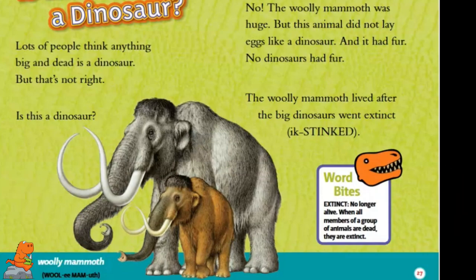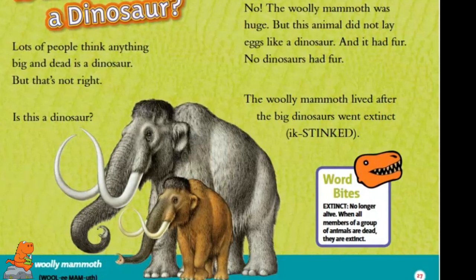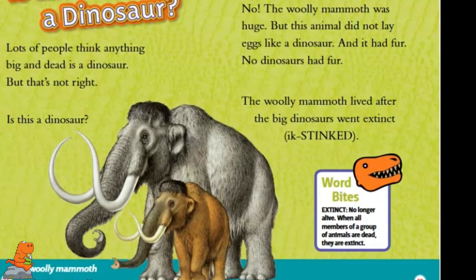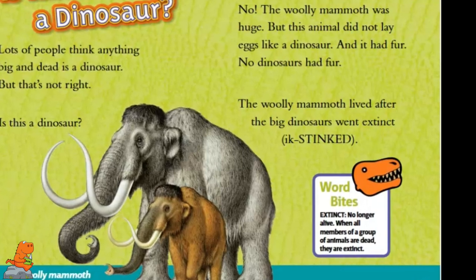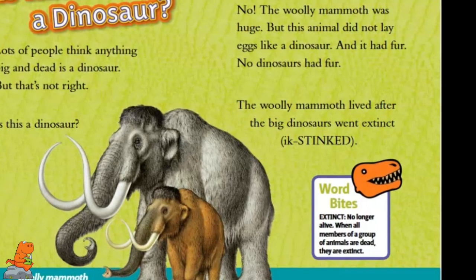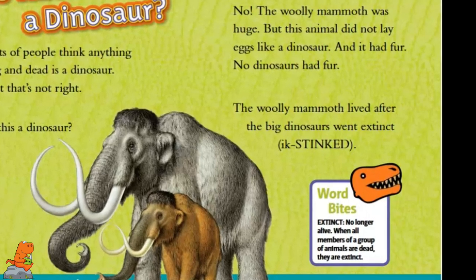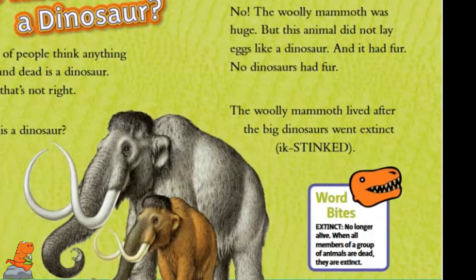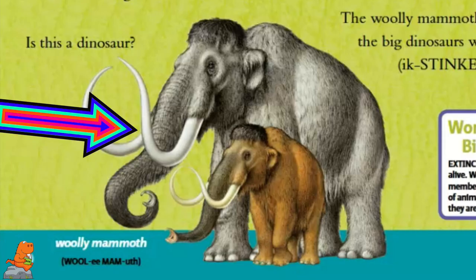Lots of people think anything big and dead is a dinosaur, but that's not right. The woolly mammoth was huge, but this animal did not lay eggs like a dinosaur — it had fur. No dinosaurs had fur. The woolly mammoth lived after the big dinosaurs went extinct. Extinct: no longer alive. When all members of a group of animals are dead, they are extinct. Here's a picture of a woolly mammoth and its baby.